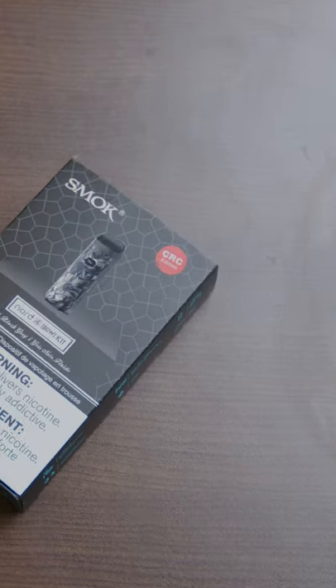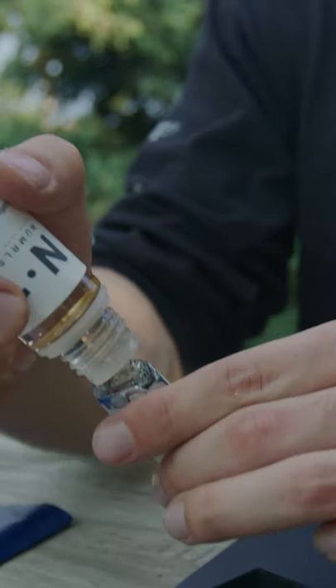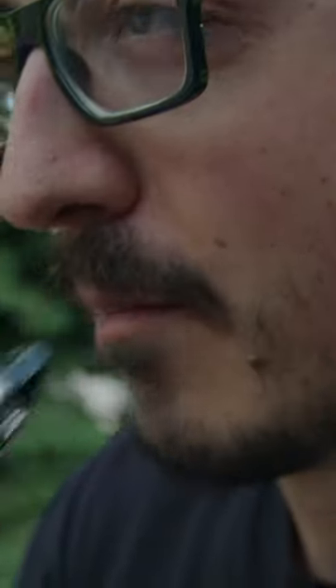A common question we get is, what does CRC mean and how does it affect my vape? Being that here at Dash Vapes we can only sell CRC products, I think it's important to note this so you aren't getting anything that you're not expecting.